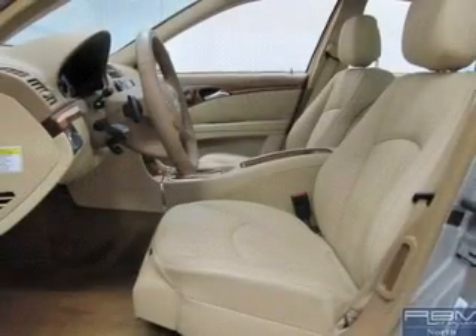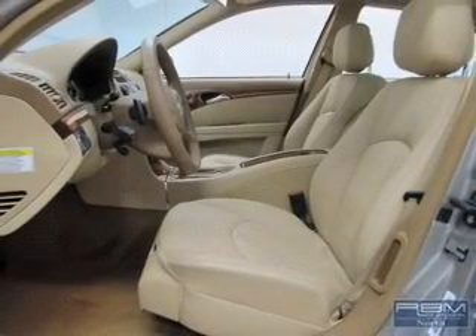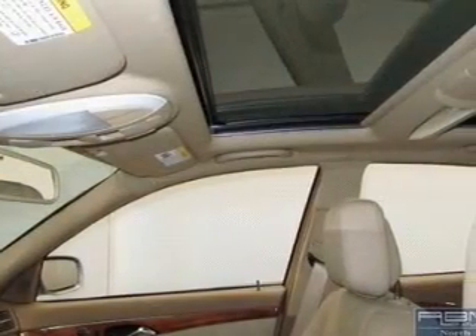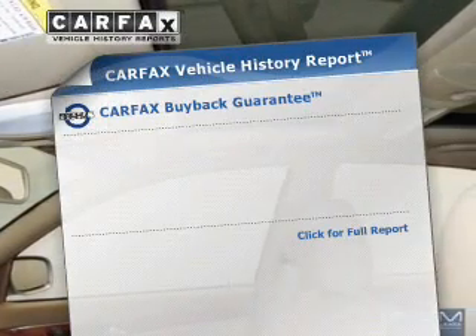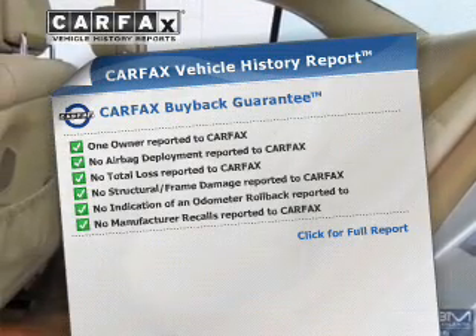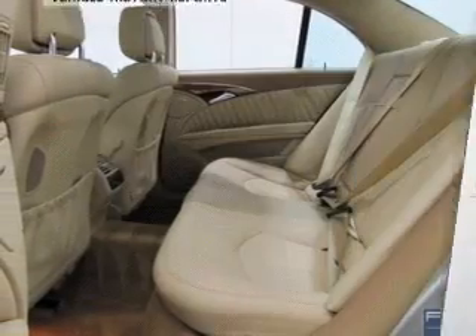Anti-lock brakes help you bring your vehicle to a safe stop. Let the outside in with a power convertible roof. Memory settings are just one of the extras. Rest easy knowing this vehicle comes with a Carfax Vehicle History Report from Carfax, the most trusted provider of vehicle information.